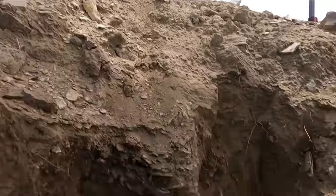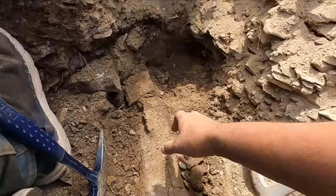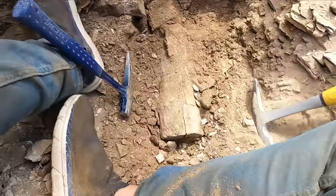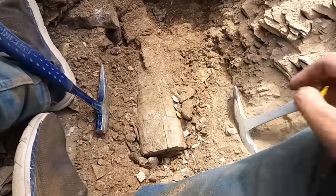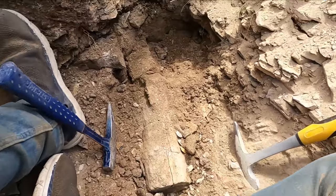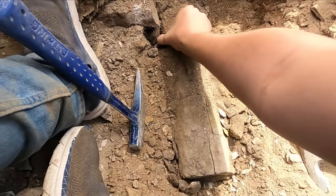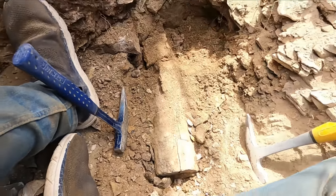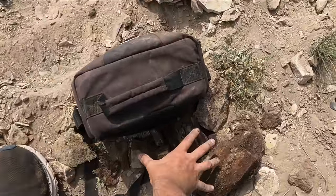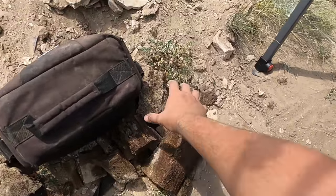That took way longer than I thought it was going to. The wind picked up like crazy. Because of the nature of how this was in the stone — okay, it's definitely coming out in multiple pieces, but that's fine. The breaks are pretty clean so I should be able to repair it very easily. The moment is finally here — it is about ready to come out and I'm so happy.